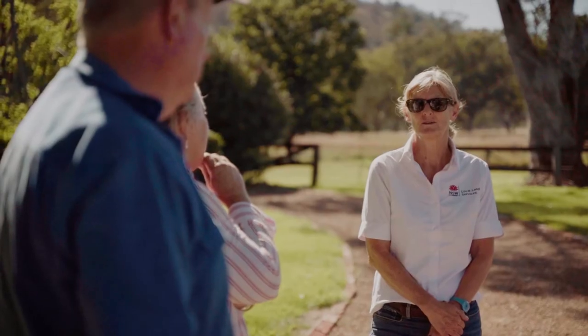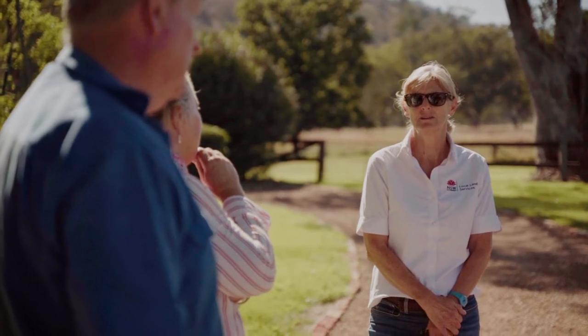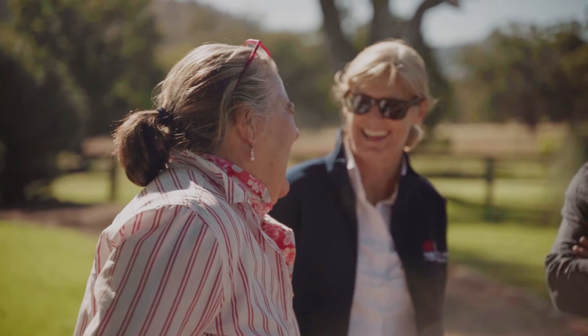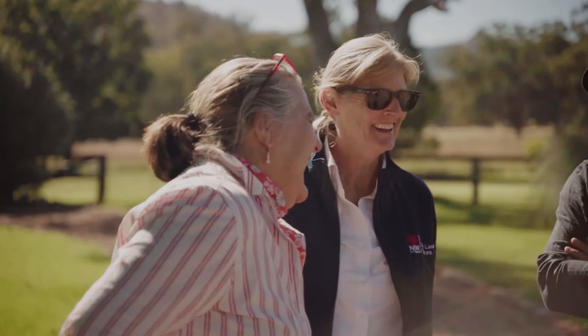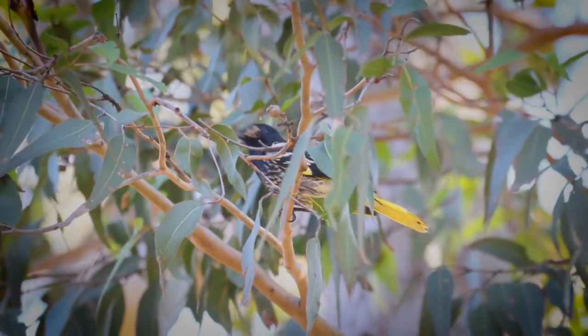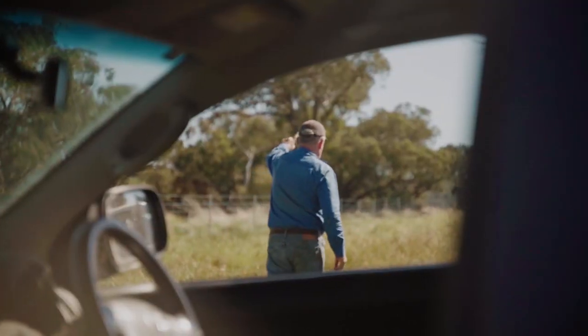It's a project that we've been working with the Arnotts on for the last 18 months. One of the biggest aims of this particular project is to try and engage the local community and the broader community as to the plight of this really beautiful bird, the Regent Honeyeater.